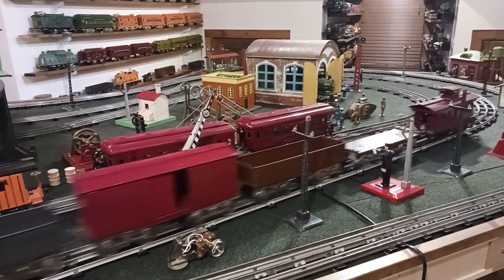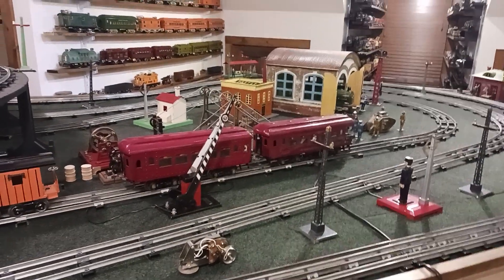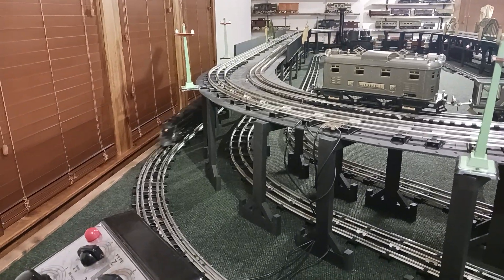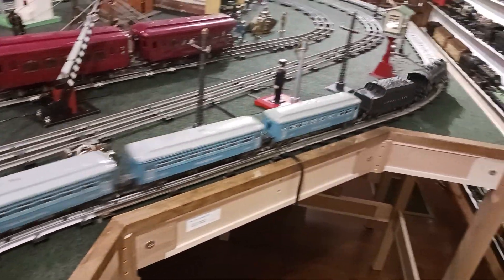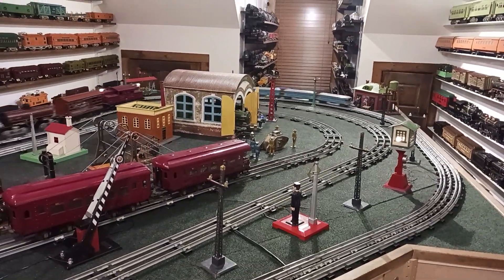That 32/42 can pull a hell of a train — I could even put more cars on it if I wanted to. I was in love with the 224 when I first got it. I ran it a lot under the Christmas tree.